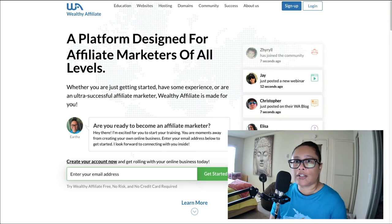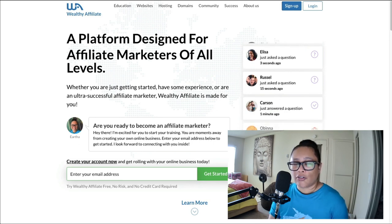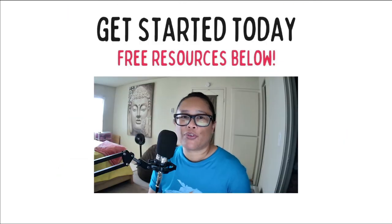If you use my referral link below, it will connect me with you so that if you have any questions as you go through the first 10 lessons, you can reach out to me at any time within the platform and I can help guide you. I help my referrals on a daily basis, checking in every day and answering questions as they go through the training and create their own niche website. If you're ready to get started, I highly recommend checking it out. Thank you so much for watching — please like and subscribe, and I'll catch you in the next video.